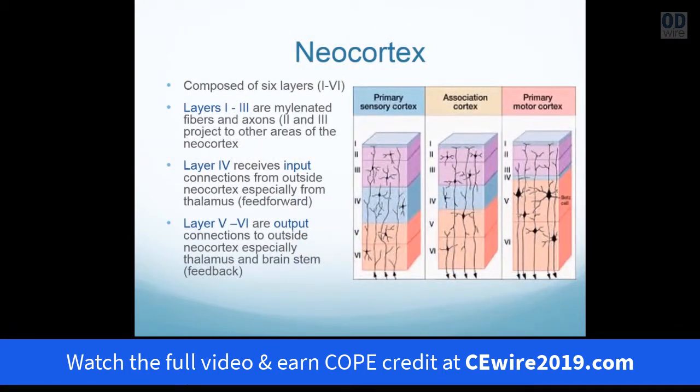The neocortex has six layers. The first three layers are myelinated and are to deliver axons and fibers to other neocortical layers in the brain. Layers 5 through 6 are important because they receive input and give output to the midbrain and brainstem. So half of the neocortex is in relationship to receiving and providing output to the midbrain and the brainstem.